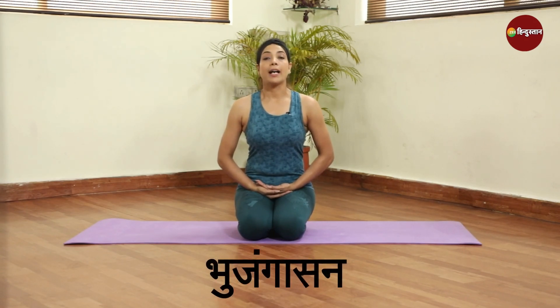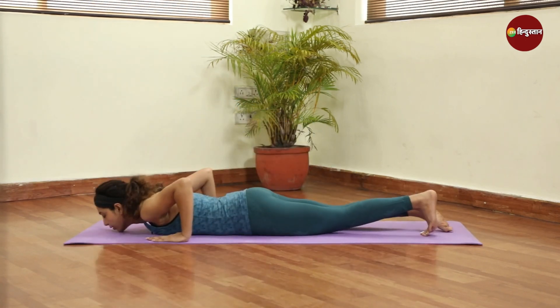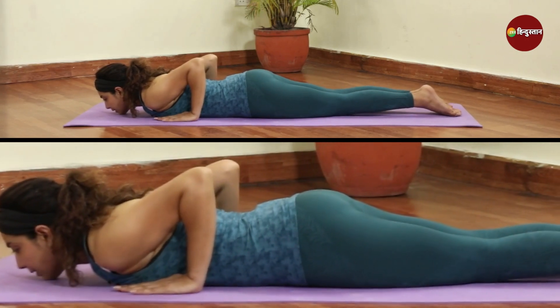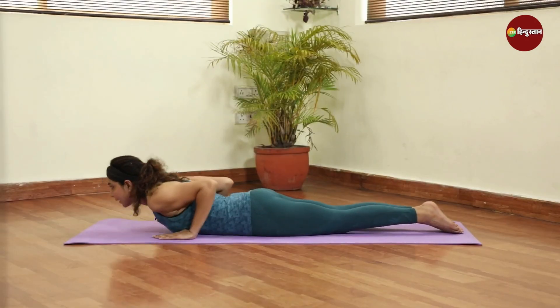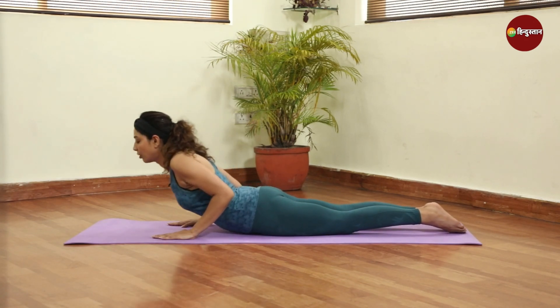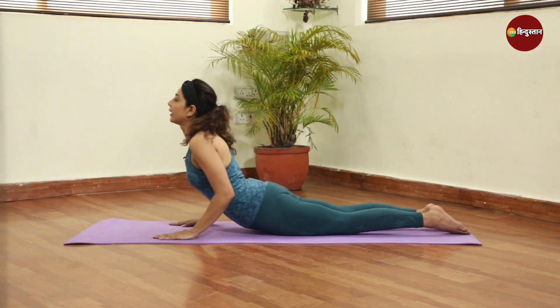Our next pose is Bujangasana, which will boost your blood circulation, your spine will be strong, and it will release stress. Start with Bujangasana — you have to lie on your back, feet together, elbows placed, chest lifted. Inhale and exhale. Shoulder roll back, exhale down.